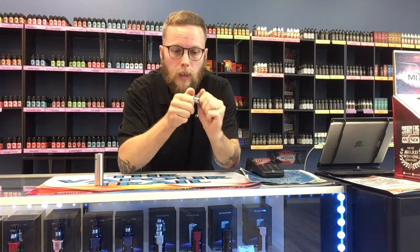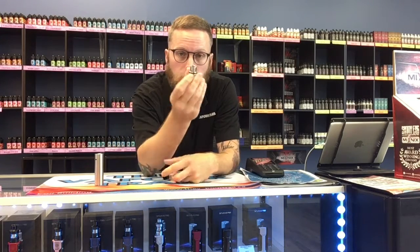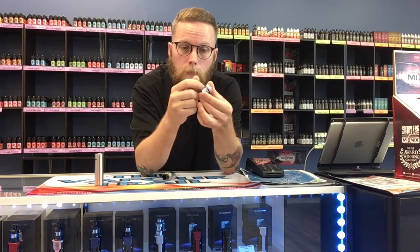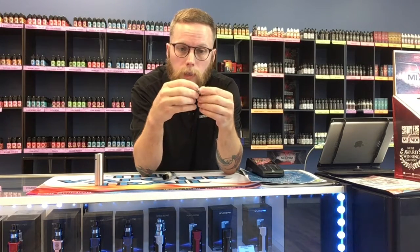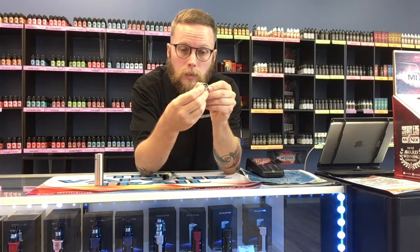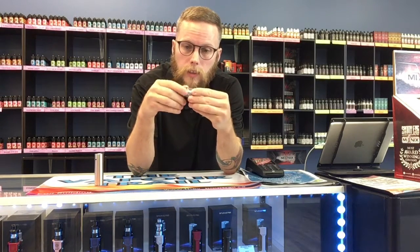As far as setting it up goes, the tank screws off the battery, and then you unscrew it — doesn't matter which side comes off first. There's your coil. When you get a fresh new coil, you want to prime the coil by putting a little bit of juice on all the exposed cotton parts, and a little bit in the middle too. That's only when you get a new coil — it's not necessary every time.